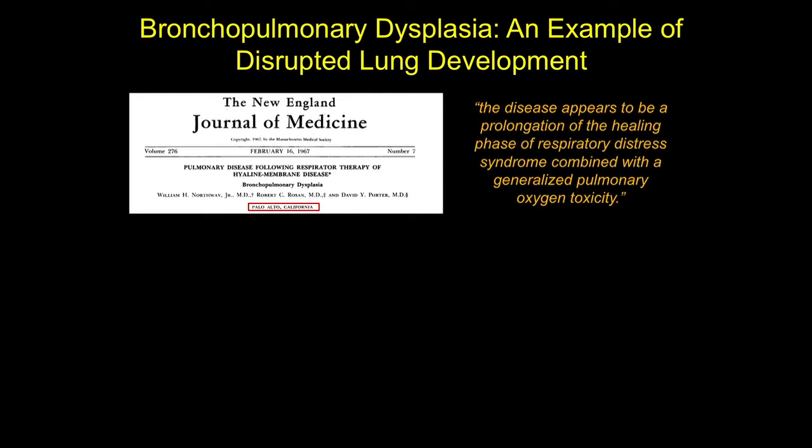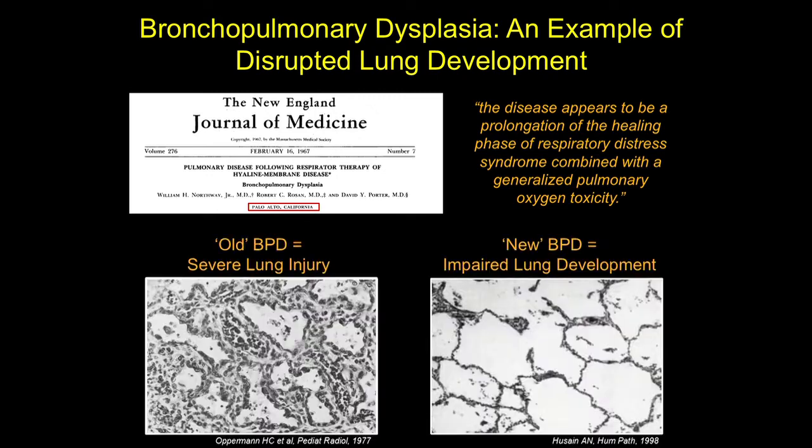In this original report, Dr. Northway described a group of premature infants who were treated with mechanical ventilators and high levels of oxygen-rich gas, and many of these babies developed bronchopulmonary dysplasia — really a type of severe lung injury, in large part secondary to complications of the life-saving therapies themselves. With advances in medical care, a new form of BPD has now emerged, and rather than being a form of lung injury, this new form is really a disorder of disrupted lung development.